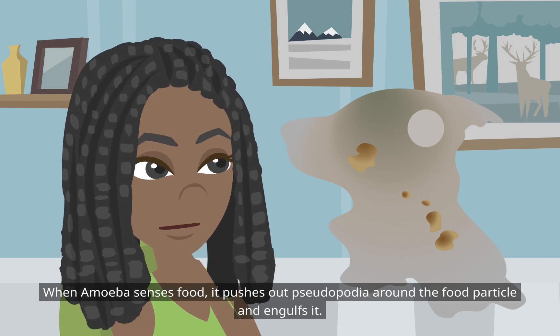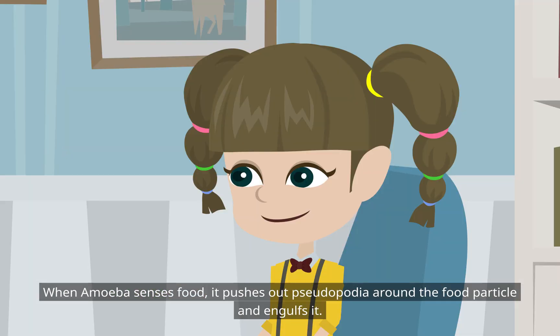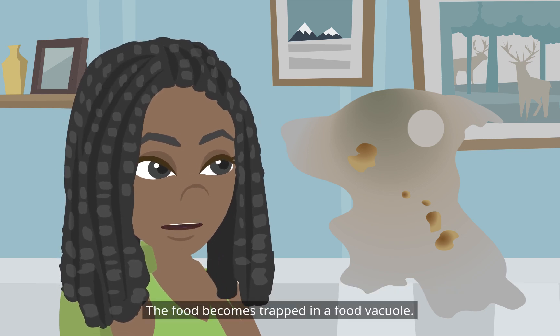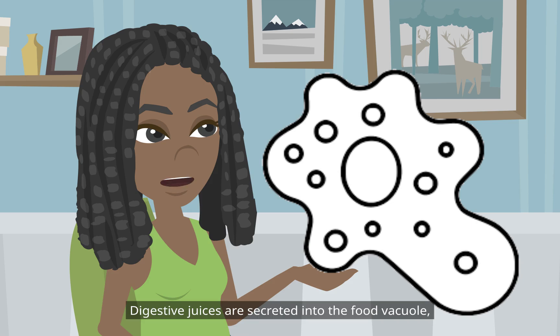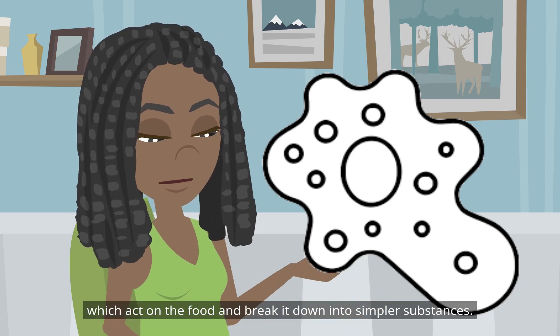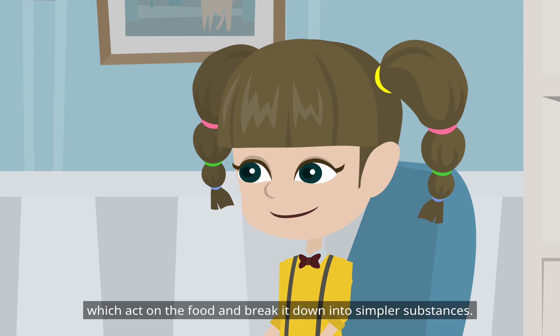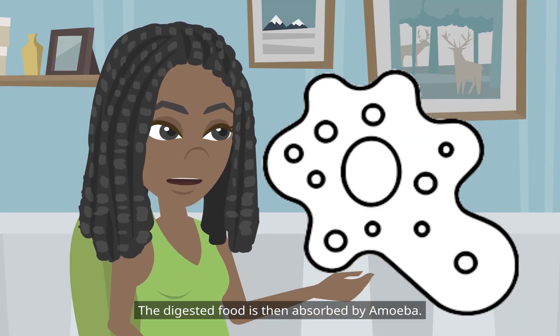When amoeba senses food, it pushes out pseudopodia around the food particle and engulfs it. The food becomes trapped in a food vacuole. Digestive juices are secreted into the food vacuole, which act on the food and break it down into simpler substances. The digested food is then absorbed by amoeba.